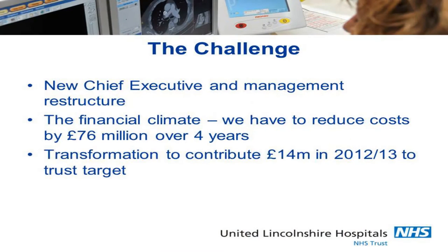The NHS has to make savings of £20 billion over five years, and our contribution towards that was £76 million over four years. I was asked to set up a transformation programme that would contribute about £14 million each year towards that target.